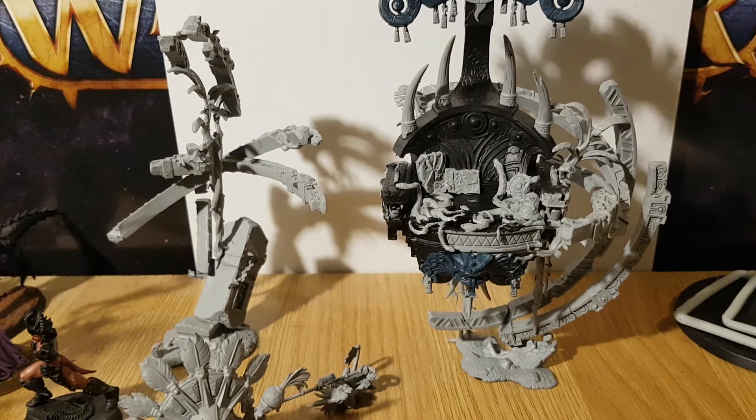Hi, this is Jam Jar 34 for day 12. Oh my god, it's day 12 and I didn't actually realize until I looked at my phone. So today I've been working a bit on the ribbit throne.